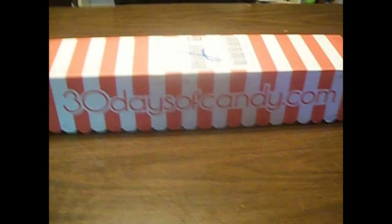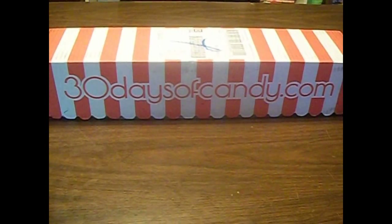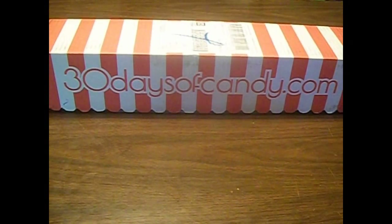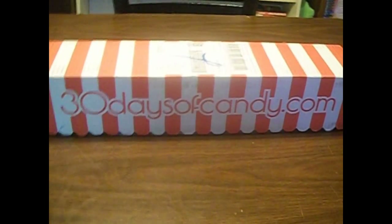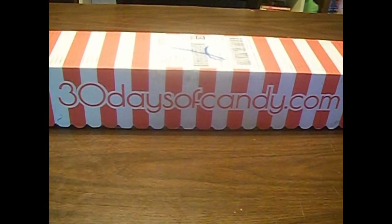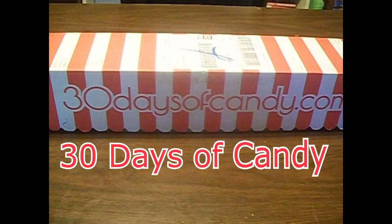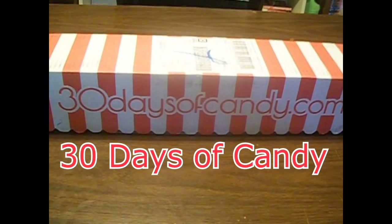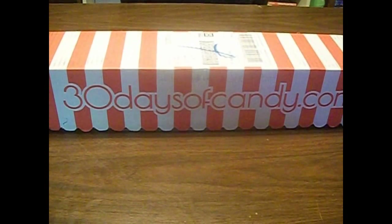Hello guys and welcome back to another Neckokali unboxing video. Today we have a new box — this is the first box I've gotten of it. It's also its first release box in general. I think it just launched last month or maybe the beginning of this month. And this box is called 30 Days of Candy. This month's theme is 30 pieces of candy from all around the world — 30 different types of candy from 30 different countries. This box is $29.99.